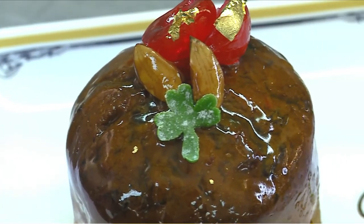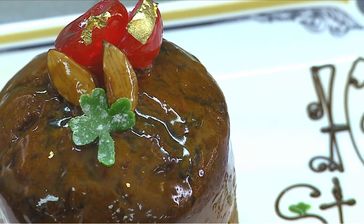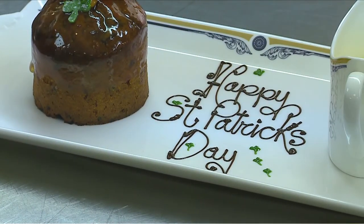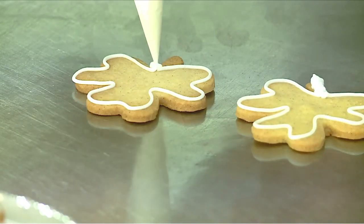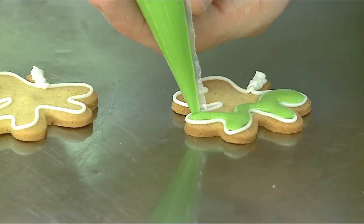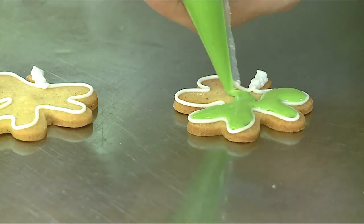People come back every year for our porter cake, even if they're only having it with a cup of tea in our drawing rooms. Our soda bread recipe is second to none, and for St. Patrick's Day we cut it into shamrock shapes. Paul Kelly, our pastry chef, decorates them elaborately, as you can see, with our national colours.